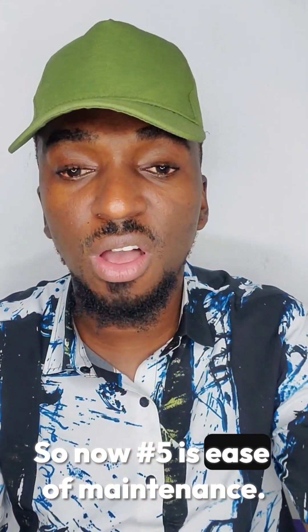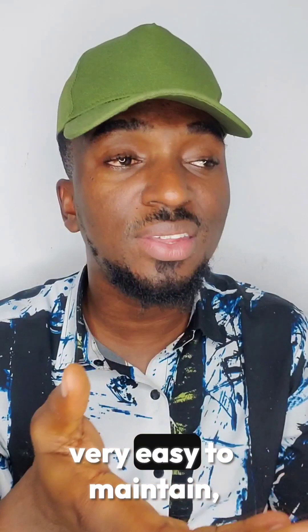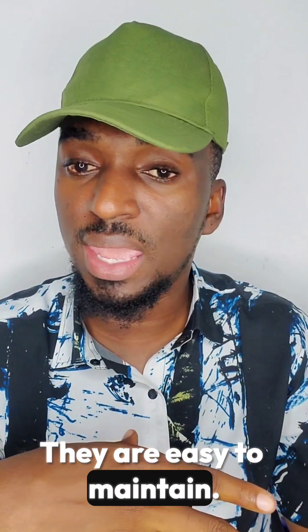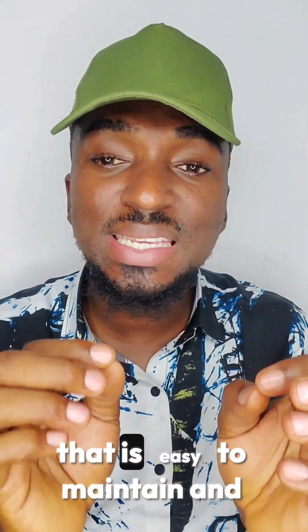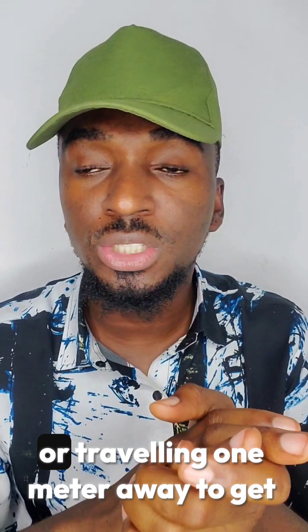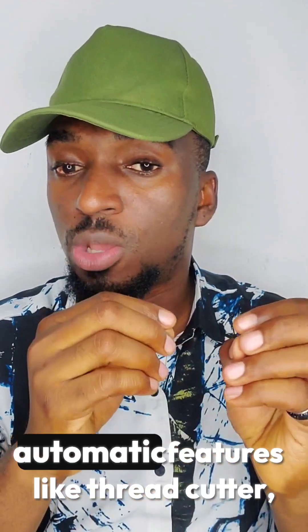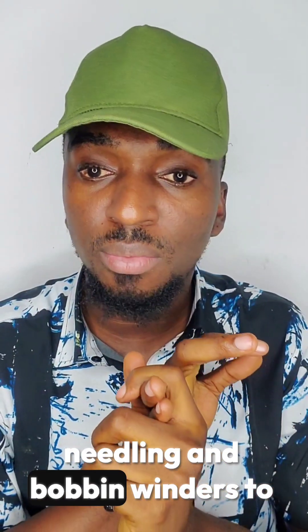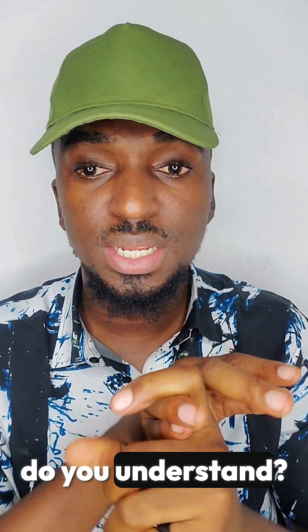Number five is ease of maintenance. There are machines that are very easy to maintain, like Emel, Toolion, Butterfly, New Home, and all those regular brands — they are easy to maintain. Choose a machine that is easy to maintain and service, and ensure that replacement parts are readily available in the market without breaking the bank. Also consider machines with automatic features like thread cutter, self-threading, and bobbin winders to save time. Most machines now have these features built in.